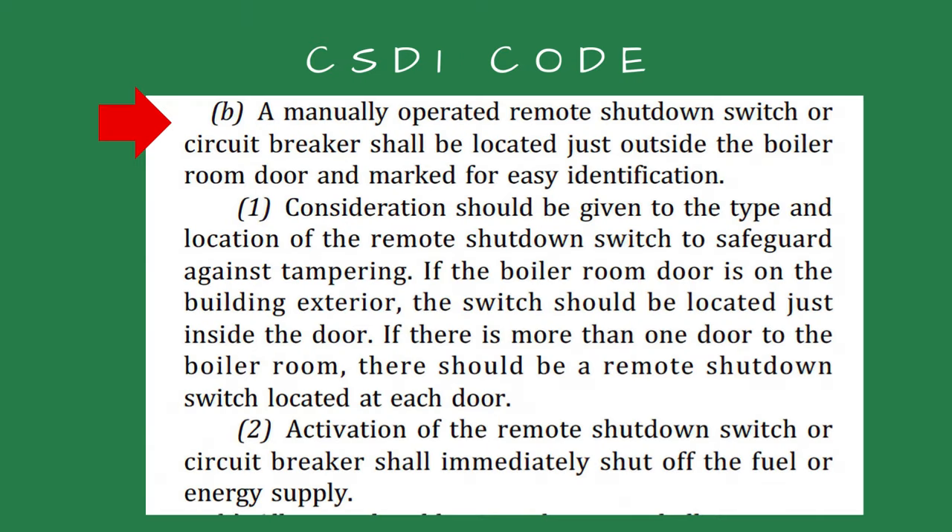The emergency door switch is required if your state follows ASME CSD-1 code. Even if your locality does not follow the code, it's a great idea and makes the boiler room much safer. The CSD-1 code requires a switch at every exit to the boiler room.